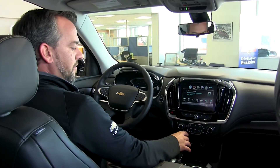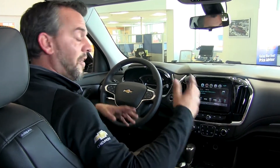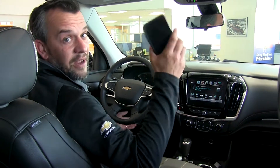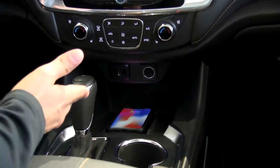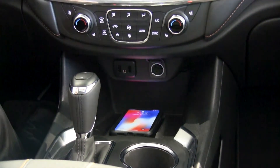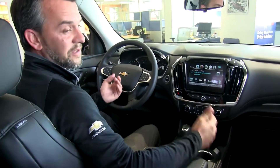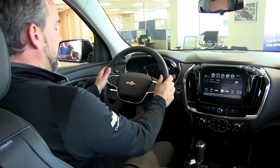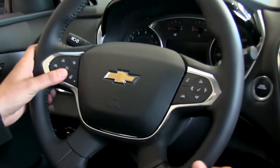Other features include heated and cooled seats with dual climate control — set it and forget it, like a thermostat. Tech-wise, the wireless charging pad means if you have an iPhone or Android with wireless charging capability you never need another wire. Just set your phone on the pad and it charges automatically, even with the vehicle off. USB ports are still included as well.